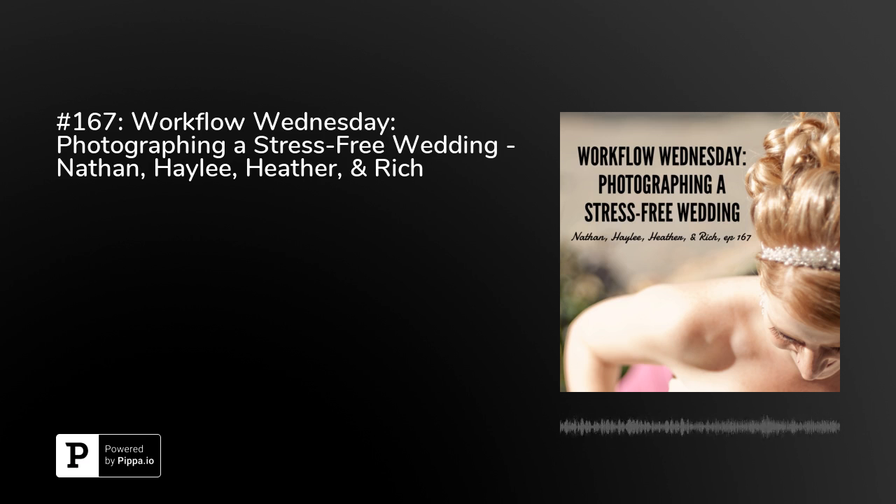We're going to save you an incredible amount of time in your work week, and we promise not to be too nerdy. This podcast is brought to you by Photographer's Edit, custom image editing for the wedding and portrait photographer. Visit photographersedit.com.